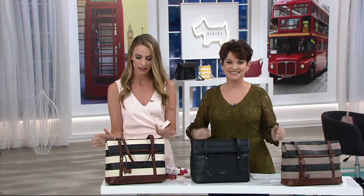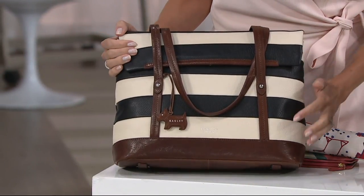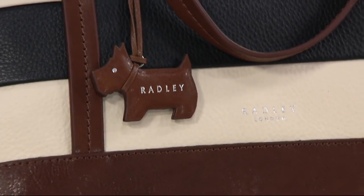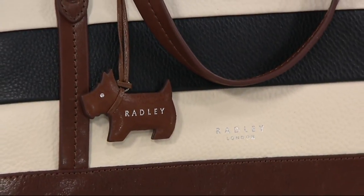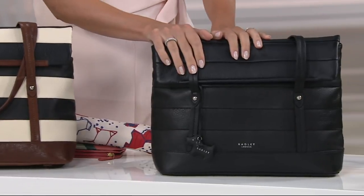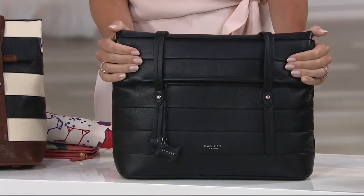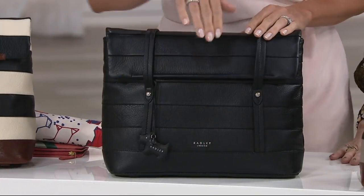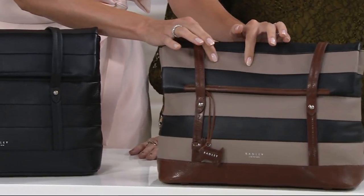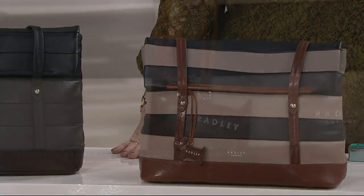Stripes are always in fashion, so first we have the oyster and black — it does look a little like a navy, but it is actually a black. Next up we have the oyster black — only six dozen left, so you need to be quick with Radley London. Then we have the classic black — absolutely obsessed with this one and its beautiful seam detailing. Last but not least, the mink black, which is a taupey-brown paired with black.